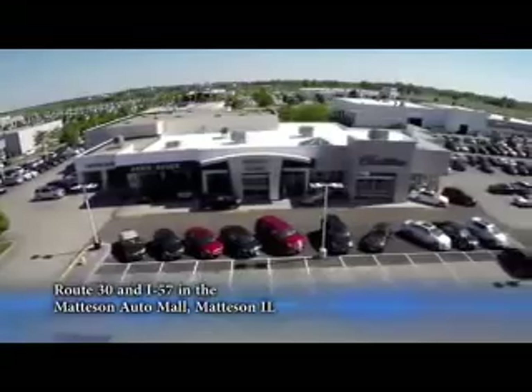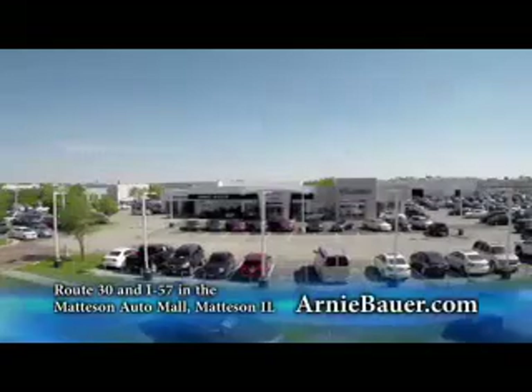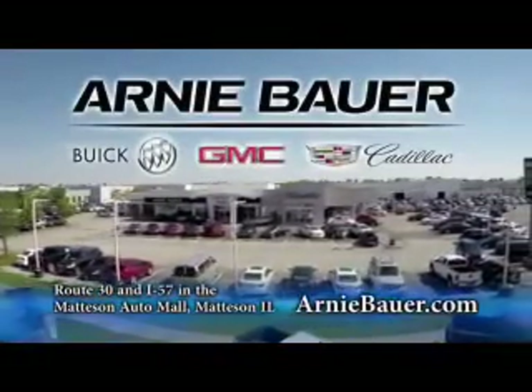The area's finest new and used cars, brought to you by Arnie Bauer Buick GMC Cadillac in the Mattson Auto Mall and ArnieBauer.com — your driver has more power at Arnie Bauer.